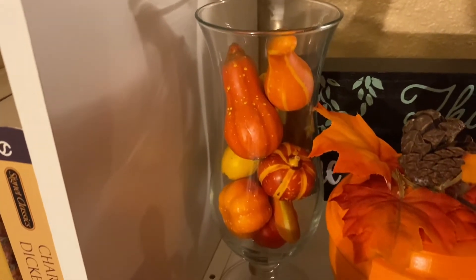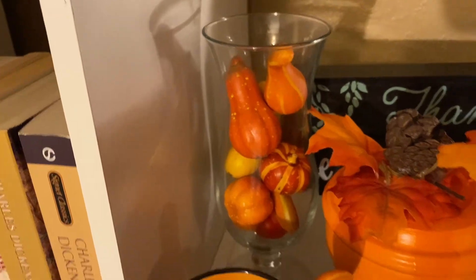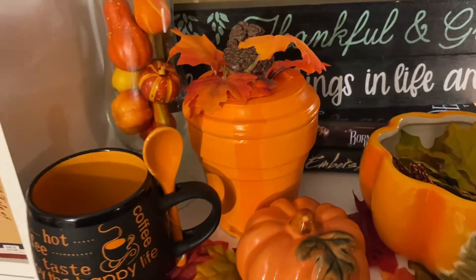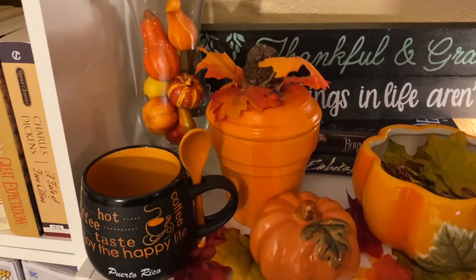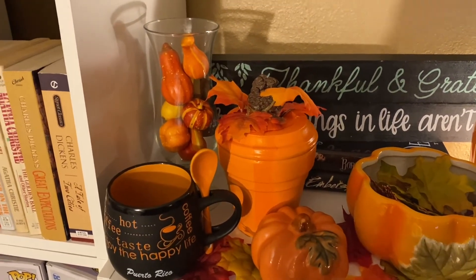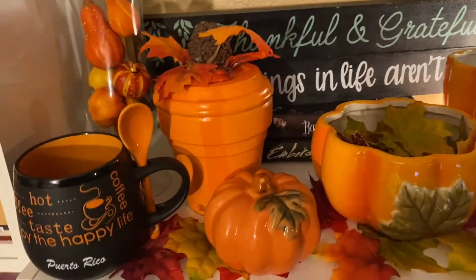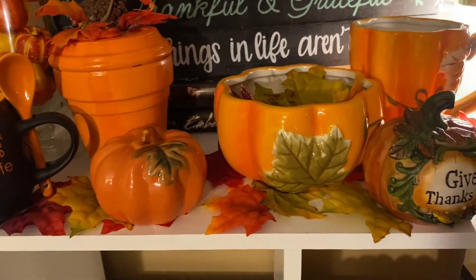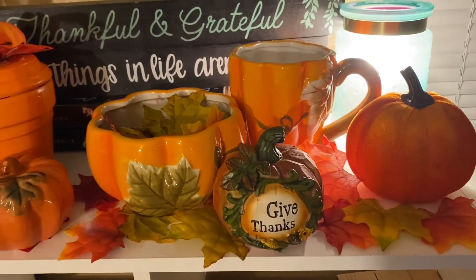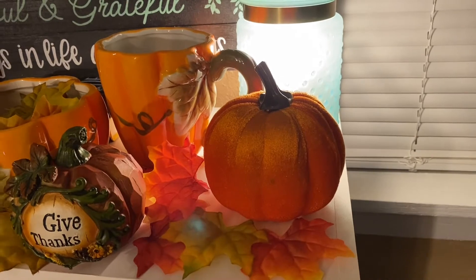Over here we've got just some little pumpkins and items that would normally go into a cornucopia. Then I moved my little handmade pumpkin — if you watched a video when I first moved in here, I mentioned I had made that. It's actually a flower pot. And then just some of the Dollar Tree pumpkins and some of the Dollar Tree leaves. Now these pumpkins here are from Walmart, not from the Dollar Tree. The felt one is from the Dollar Tree.